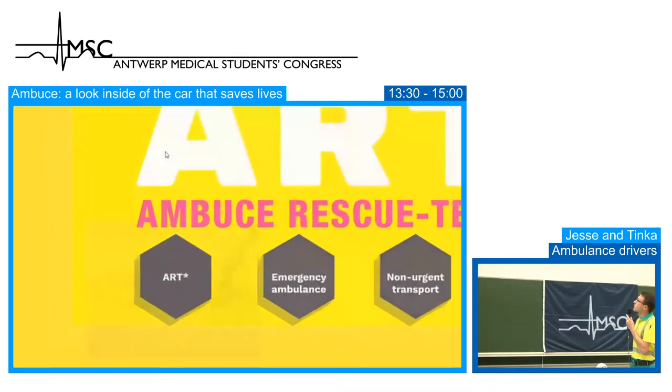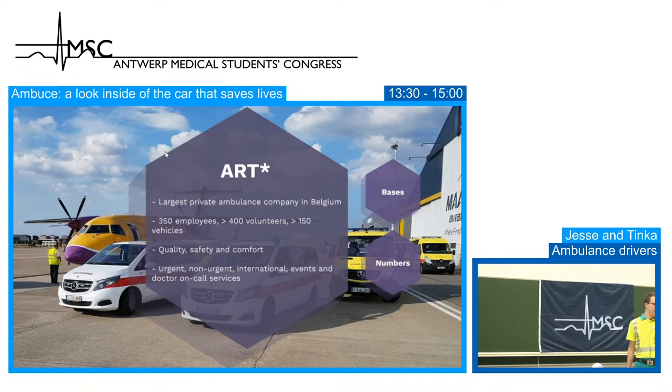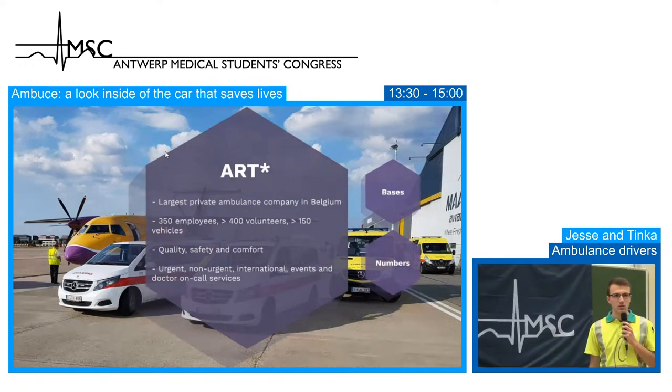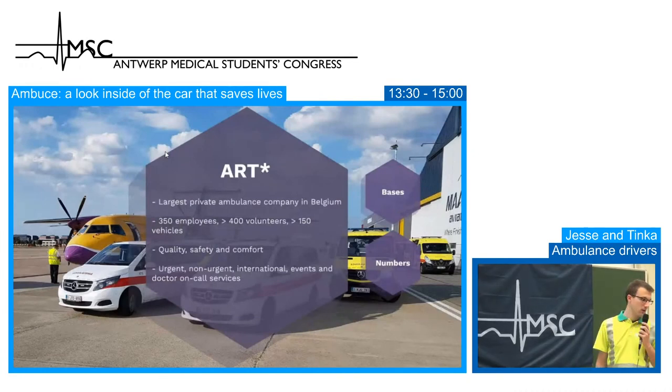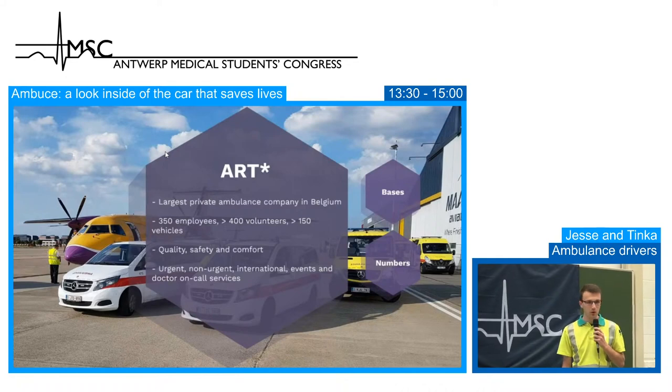ART is the largest private ambulance company in Belgium. We have over 350 employees, over 400 volunteers and over 150 vehicles. Our standards are quality, safety and comfort, because we are working with a lot of patients. We perform urgent, non-urgent, international events, custom-made and doctor-on-call services within our company.